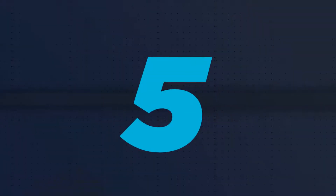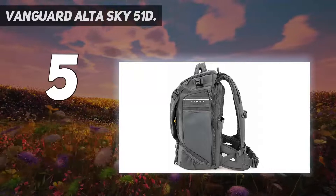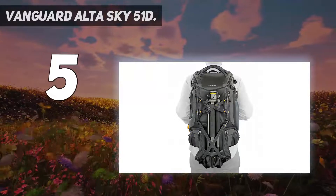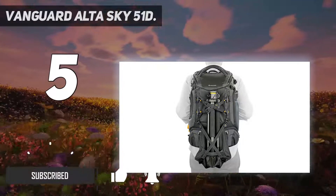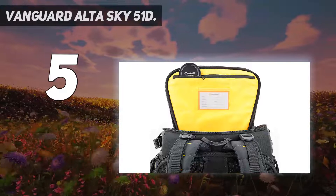Starting at number 5: the Vanguard Alta Sky 51D. The Vanguard Alta Sky 51D is designed to carry camera gear, a drone, or a combination of both. The main compartment has room for a pro DSLR with an attached 70-200 lens and up to 4 lenses around it.